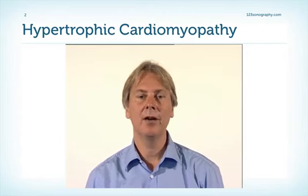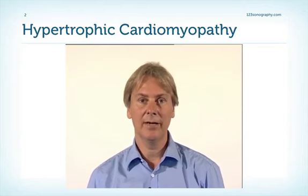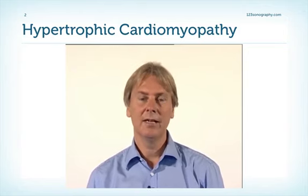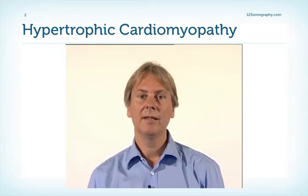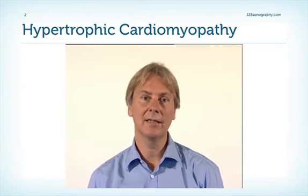Patients with hypertrophic cardiomyopathy often have very typical and very impressive features in the echocardiogram, so usually it's not very difficult to make the diagnosis. However, sometimes we also see very subtle changes. Nevertheless, it's very important to make the diagnosis because patients with hypertrophic cardiomyopathy can die suddenly.